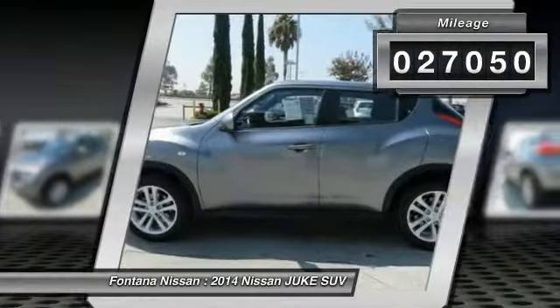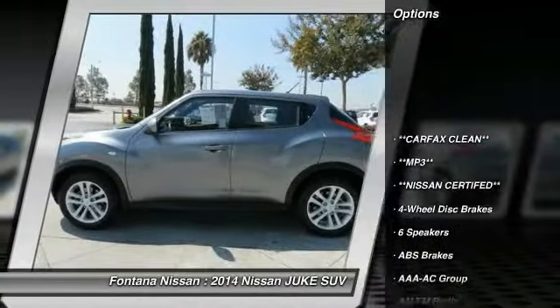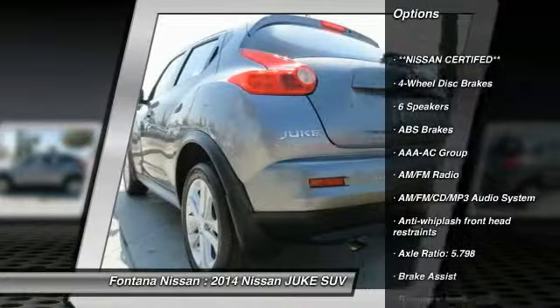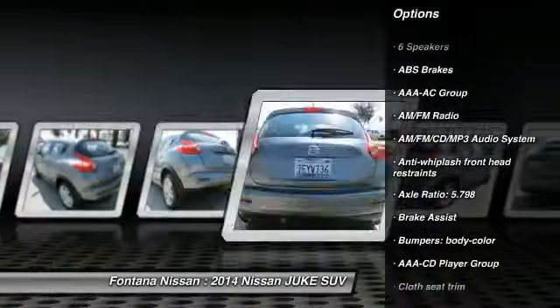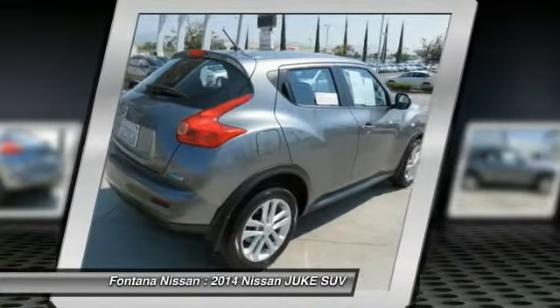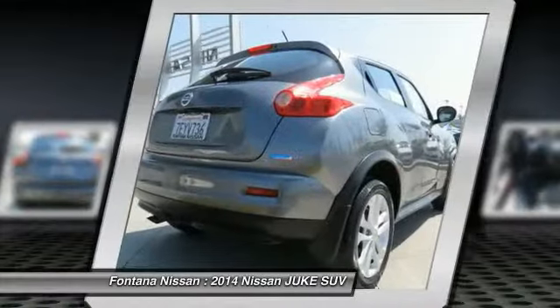Here are some of this vehicle's great options: dual airbags, four-wheel disc brakes, AM-FM stereo with CD player, electronic stability control, rear window defroster, panic alarm, brake assist, driver vanity mirror, front bucket seats, and cloth seat trim.